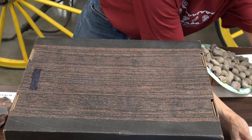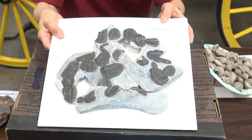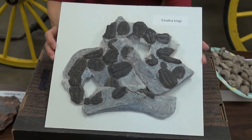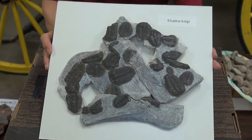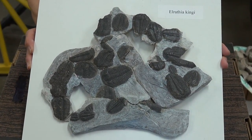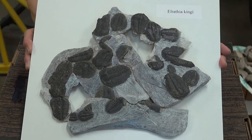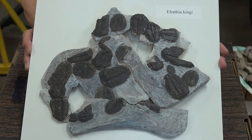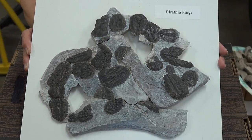And now we come to probably our most important fossil beds out on our desert. These are Elrathia king trilobites — they're from our Wheeler Shale and they're found in huge numbers about 50 miles west of here on our desert. There have been literally hundreds of thousands of these taken from the desert.